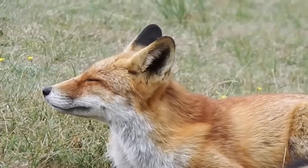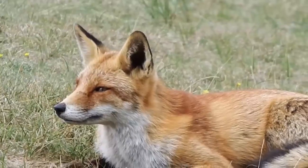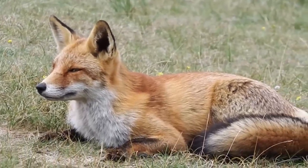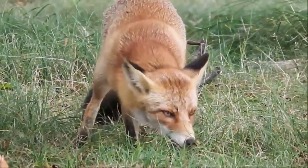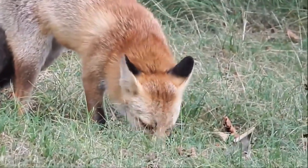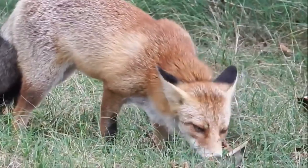Interestingly, although there were attempts to introduce red foxes to New Zealand, this wasn't successful and the country is still red fox free. As a non-native species, red foxes have the most noticeable impact in Australia, where they have been blamed for the decline in some ground-nesting birds.